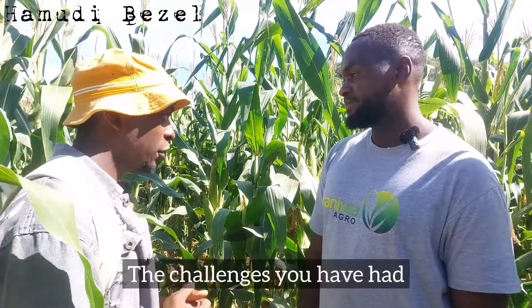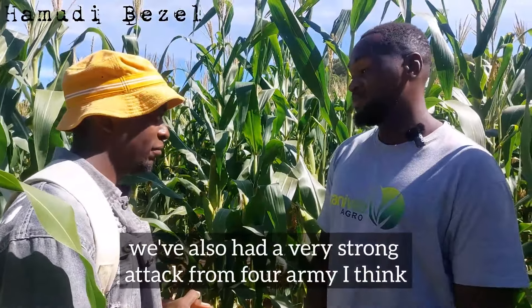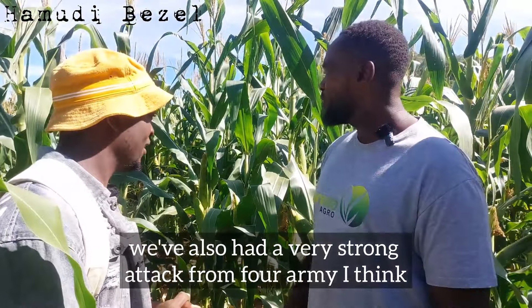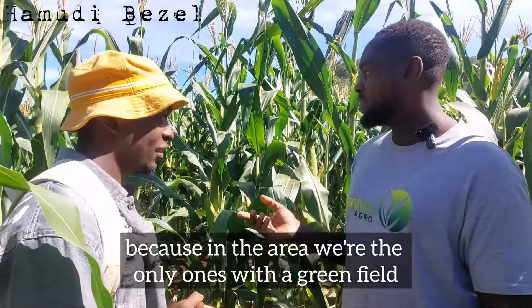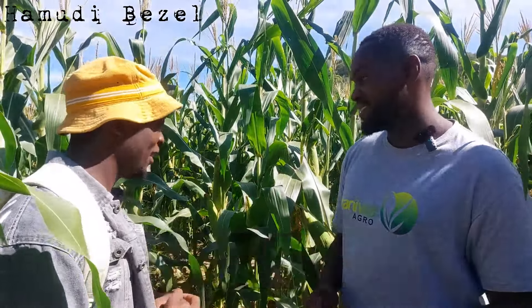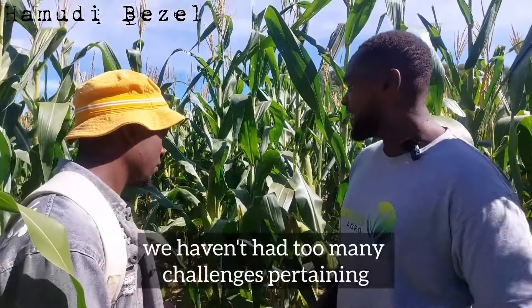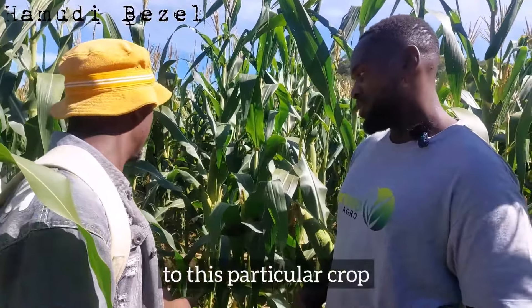The challenges we've had — besides the drought, we've also had a very strong attack from fall armyworm. I think because in the area we're the only ones with green fields, so we're attracting the whole army. Other than that, we haven't had too many challenges pertaining to this particular crop.